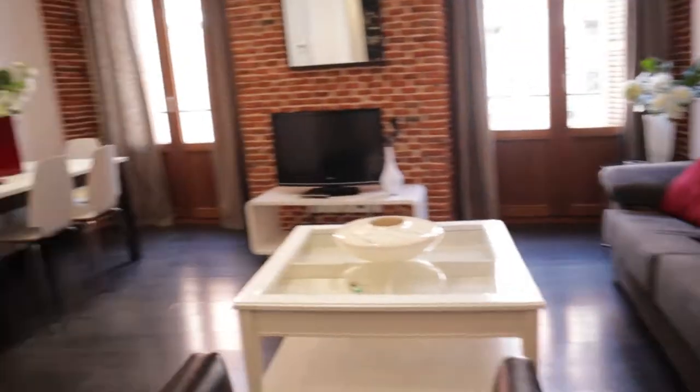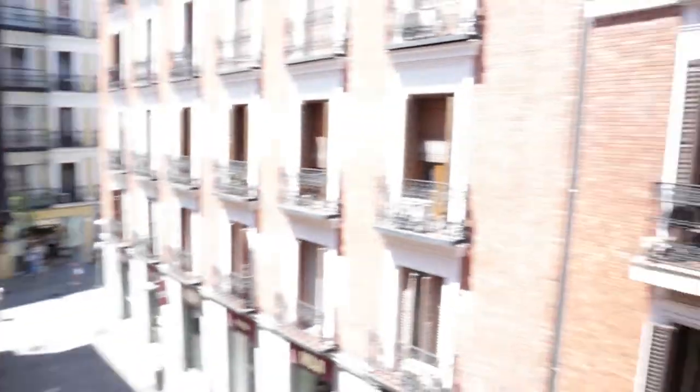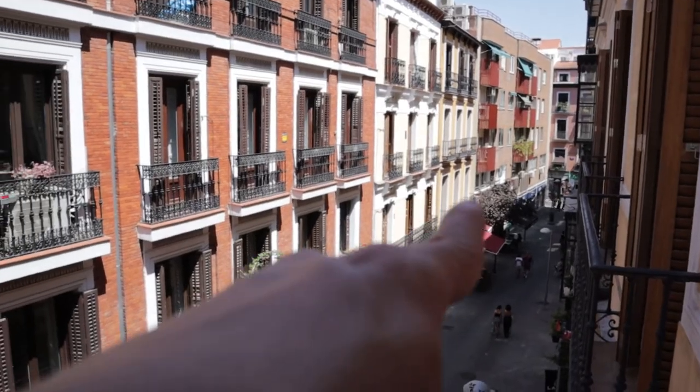That's the living and kitchen area, where we found this exit to the balcony — totally exterior to the street of the neighborhood. All the way down we found Fuencarral Street and Hortaleza Street right there.